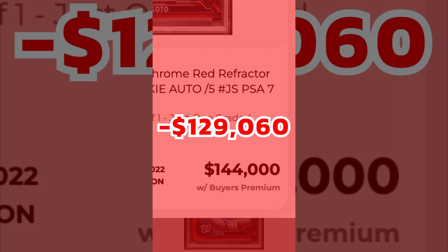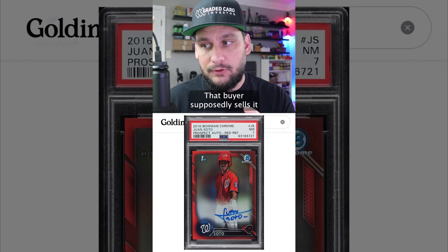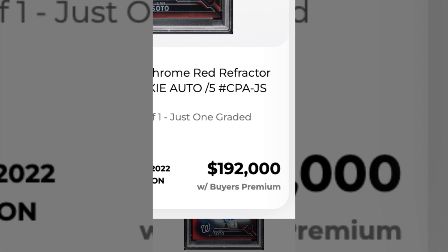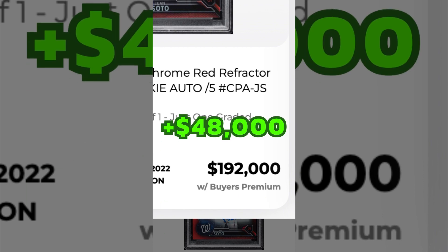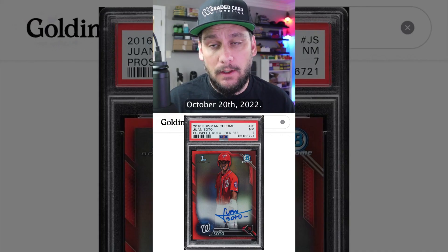That's a $130,000 loss. That buyer then supposedly sells it four months later on PWCC Marketplace for $192,000, for a profit of $48,000 — evidently. That sale closed October 20th, 2022.